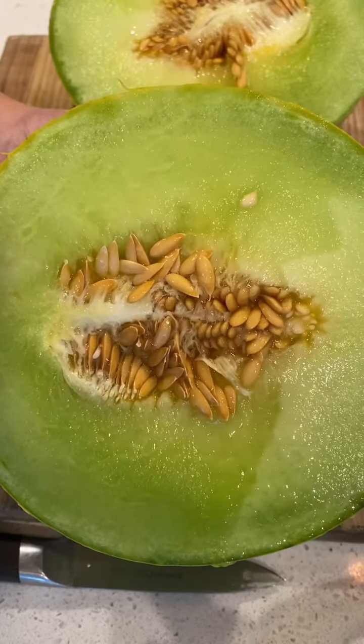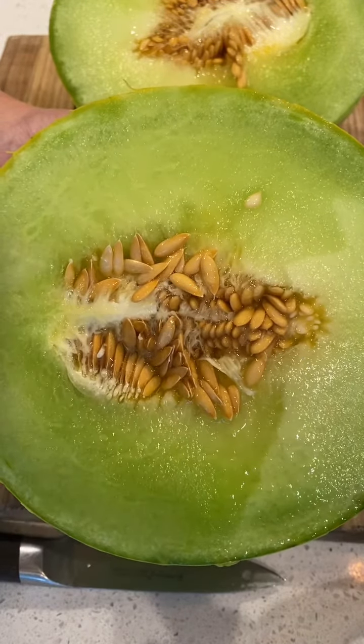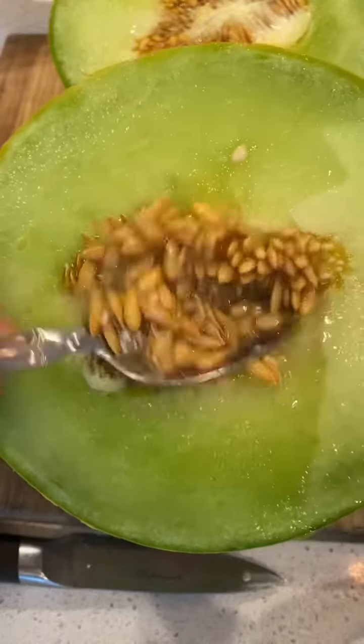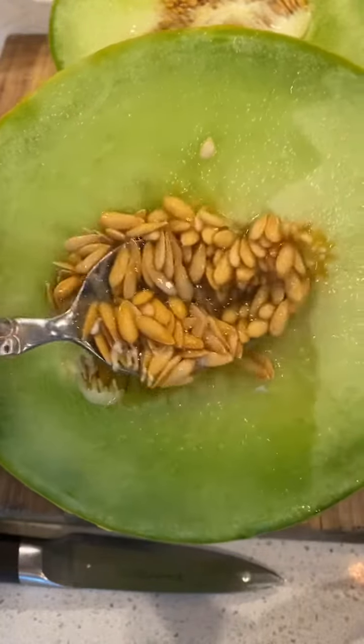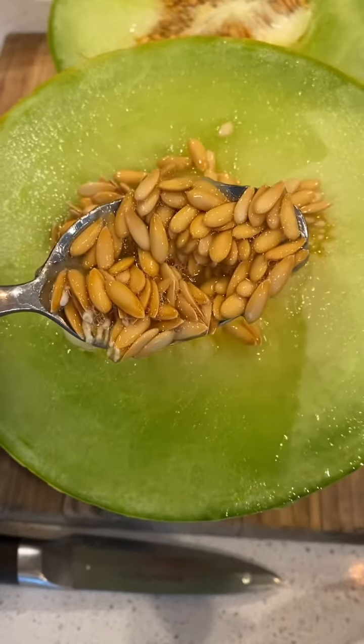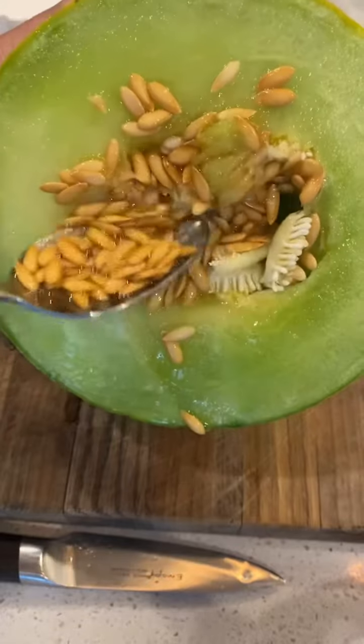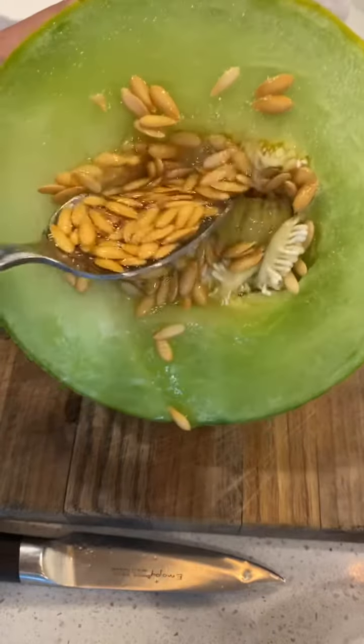Because I know that this honeydew is very overripe, I'm going to save all these seeds, but hopefully the flesh is still good. Saving honeydew seeds, melon seeds, cantaloupe seeds — they are so easy. You just scoop them out and put them on a paper towel. Because I have so many seeds from this one melon, I think I'm going to give them away as holiday gifts this year.